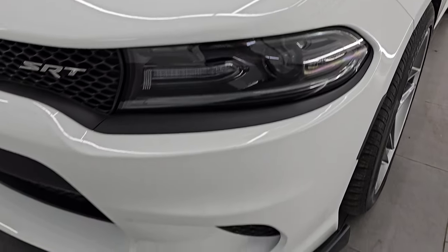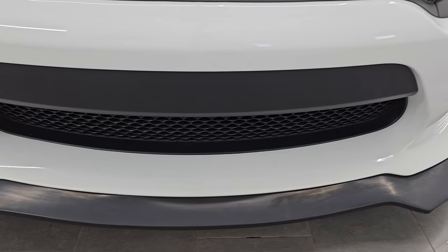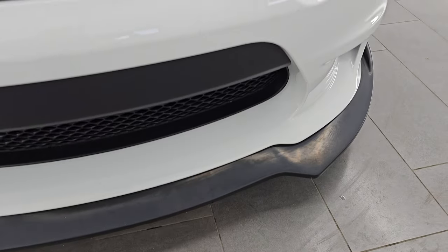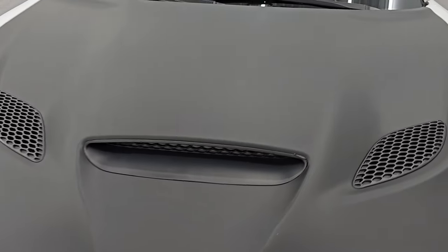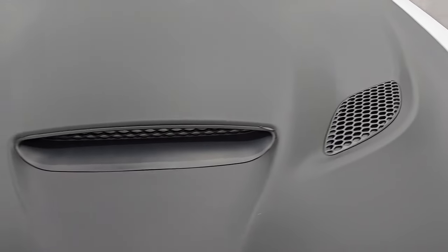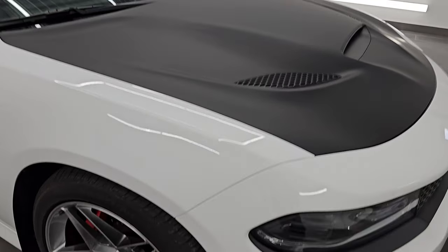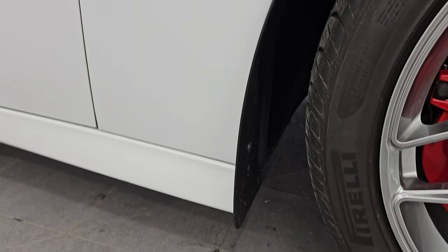The front fender is in excellent condition. It does have the LED headlamps with running lights, which we'll turn on at the end of the video so you can see how bright they are. The front bumper has never been drilled into. It does have a custom front lower lip on it, and that's in pretty nice condition. You get the single hood scoop with the two heat extractors, and it has a matte finish — I think it's a wrapped hood — in really nice shape. I didn't see any dents or dings, and the passenger side front fender is in fantastic condition as well.